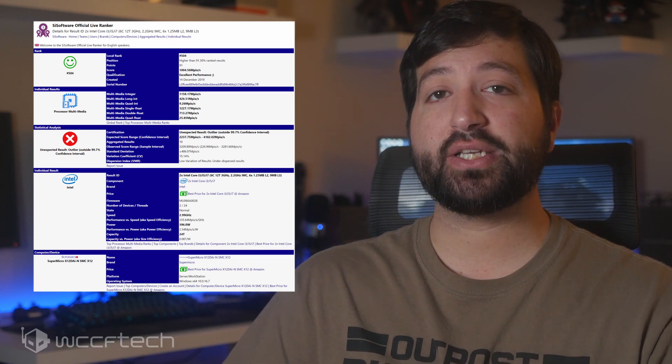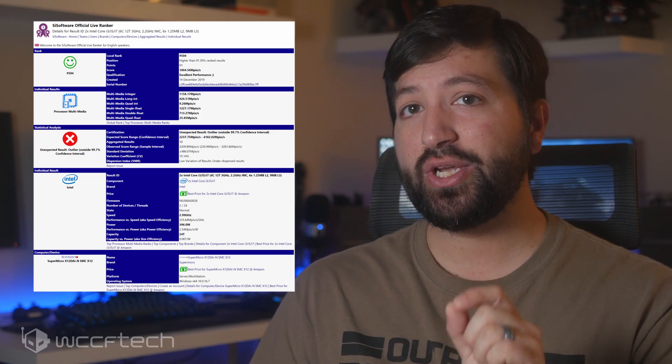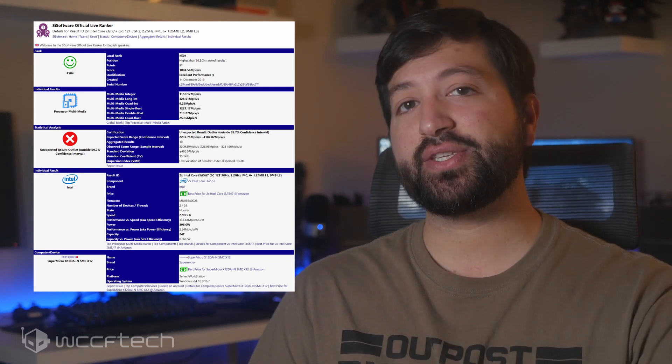The processor features 9MB of L3 cache and surprisingly 1.25MB of L2 cache per core, which rounds up to 7.5MB of L2 cache on the 6-core processor.